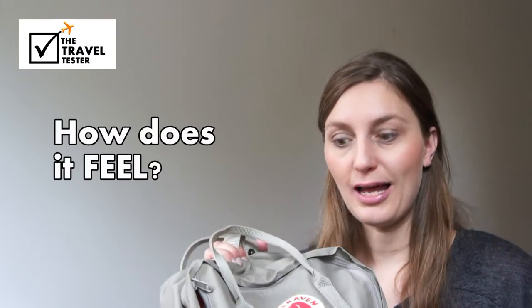When the pack is empty, it's super light. But because the straps don't have any padding, when you load it up too much, it can really cut your shoulders.